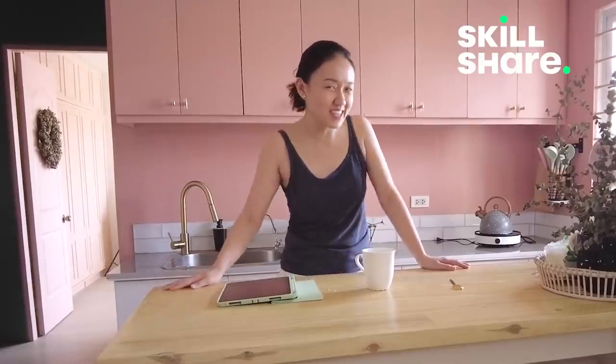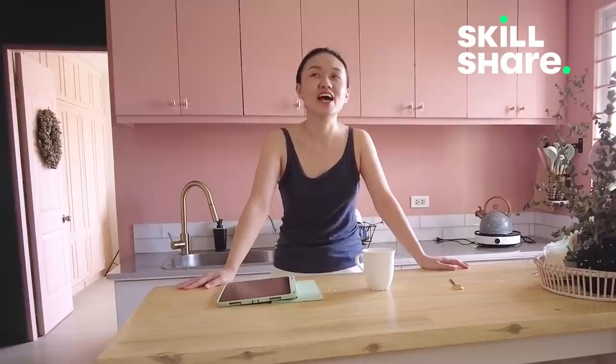Pero parang marami pang aspect, marami pang element. Kaya excited ako sa video na to. May tinatry akong iba, mas ibang feel. And this video pala is in partnership with Skillshare — yes, excited ako dun, dahil madami kayong matututunan at dami niyang classes.